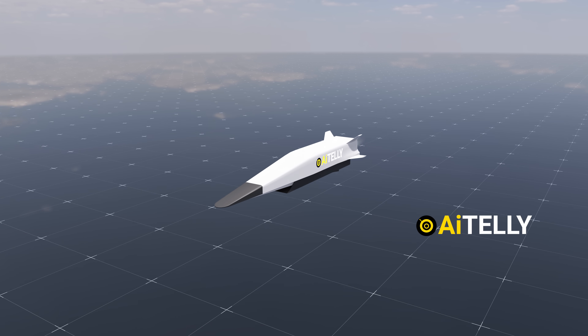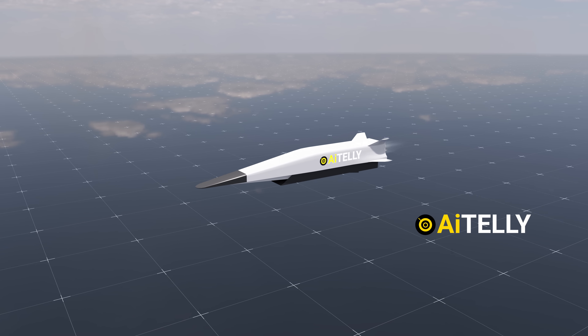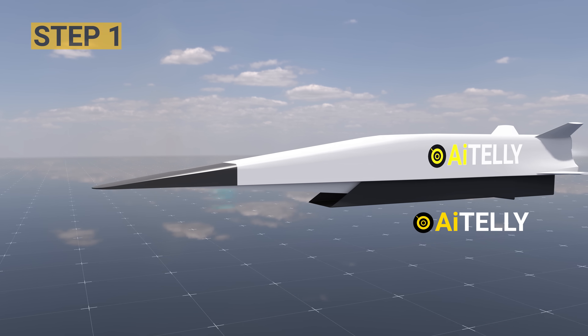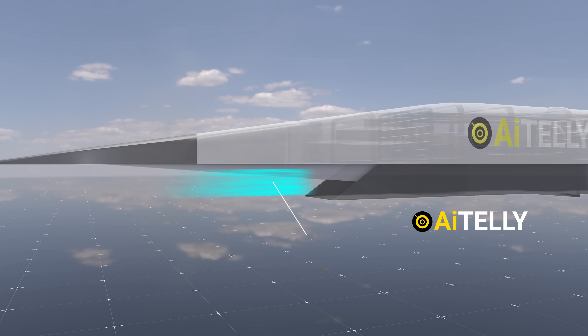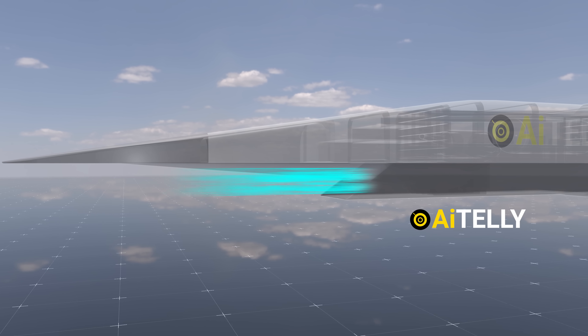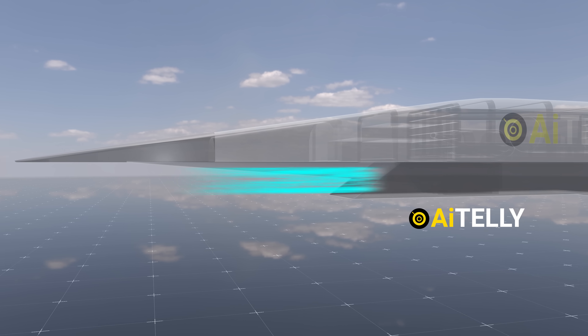Let's take a look at how a scramjet engine works. Step 1: the engine draws in an immense volume of air at extremely high speeds. The air intake is a critical step, as it ensures that the scramjet engine has the necessary oxygen supply for combustion at hypersonic velocities.